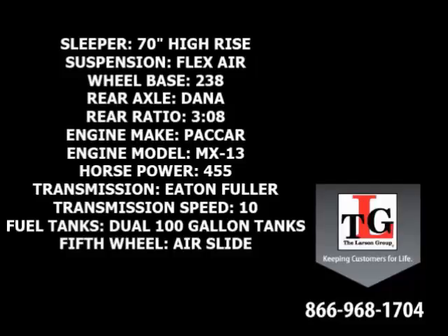Eaton Fuller 10-speed manual transmission, dual 100-gallon fuel tanks, and an Airslide 5th wheel.